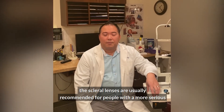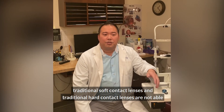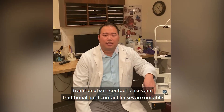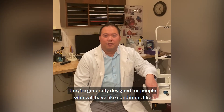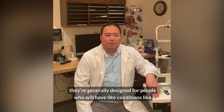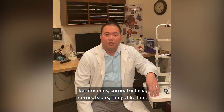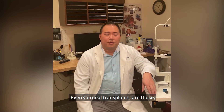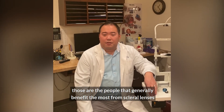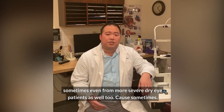In general, scleral lenses are usually recommended for people with more serious conditions where traditional soft contact lenses and traditional hard contact lenses are not able to achieve good vision. They're generally designed for people who have conditions like keratoconus, corneal ectasia, corneal scars, and even corneal transplants — those are the people that generally benefit the most from scleral lenses.